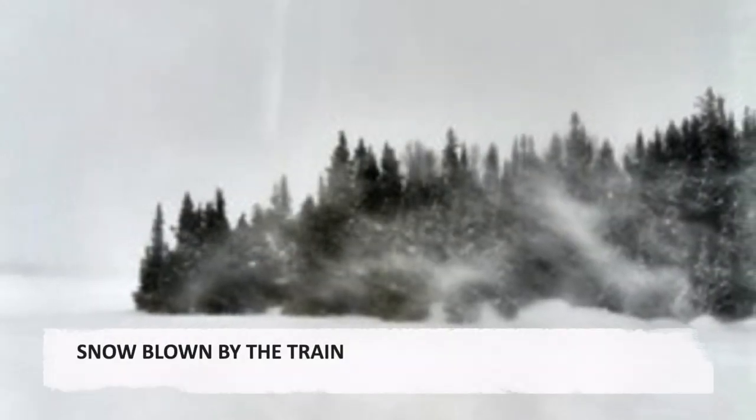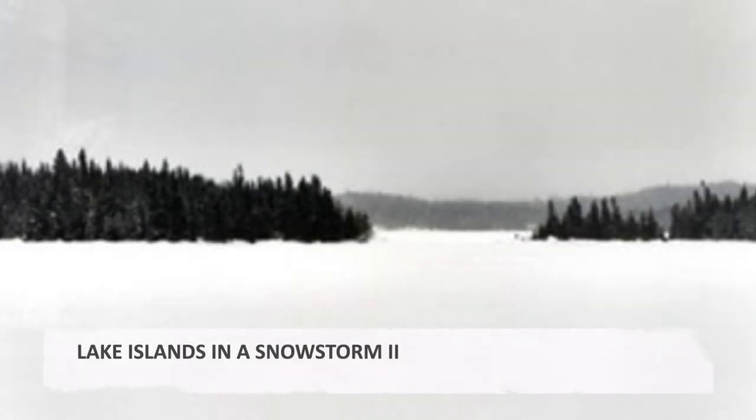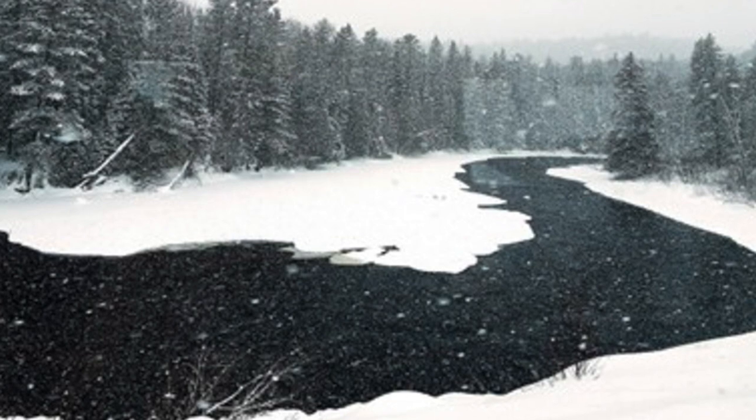Snow is blown by the train as it traveled down the track. Lake islands in a snowstorm — I found these islands in the far distance of a snowy lake very attractive. Another colour photograph of islands in the distance through the snowfall. If not a snowy lake beside the track, then a snowy river.